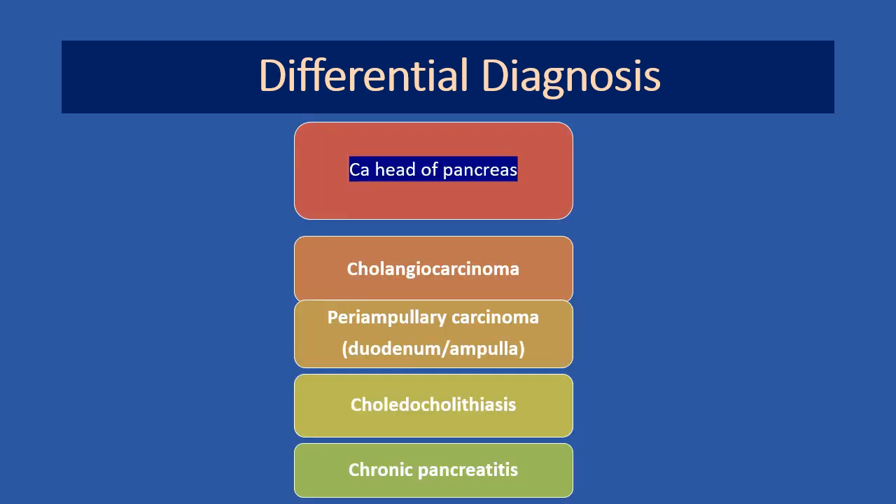The differential diagnoses: the provisional diagnosis is carcinoma head of pancreas. Differentials include cholangiocarcinoma, periampullary carcinoma — which consists of carcinoma of the periampullary duodenum, duodenal mucosa, or the carcinoma of the ampulla of Vater — choledocholithiasis, and chronic pancreatitis. These are common differential diagnoses that may mimic carcinoma head of pancreas.